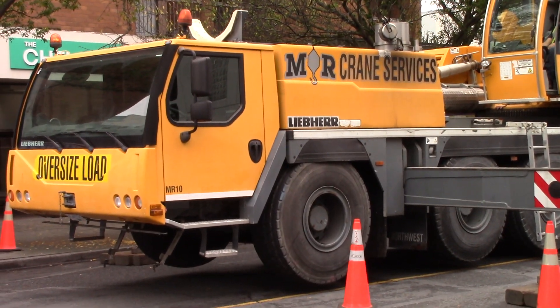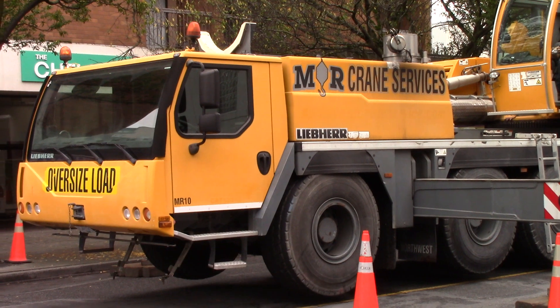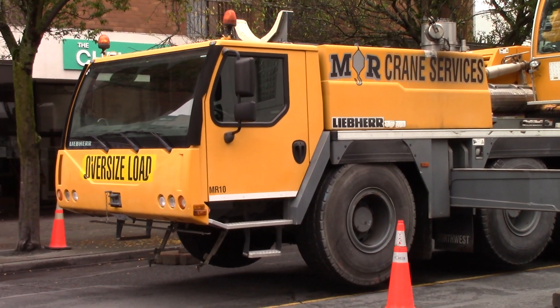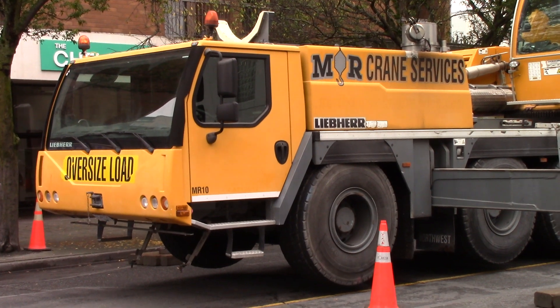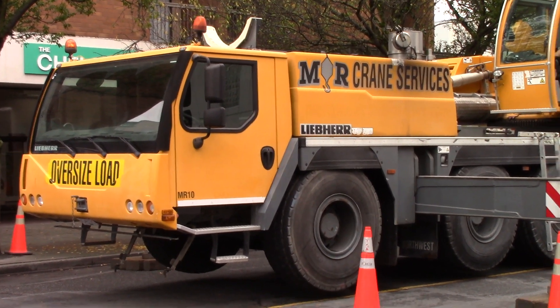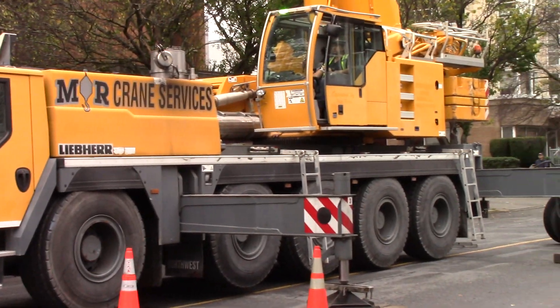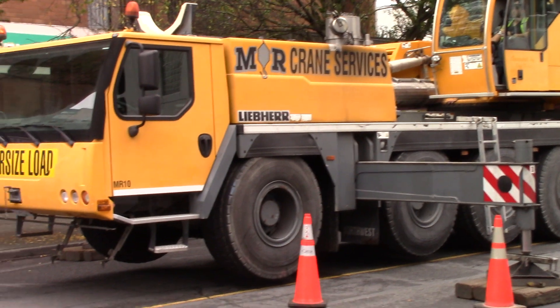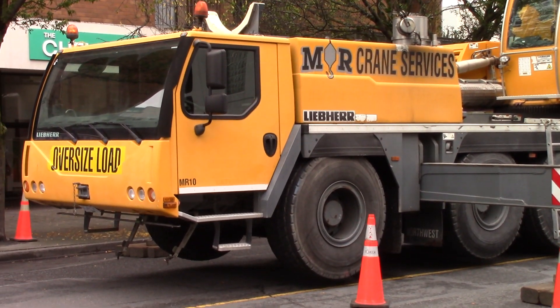This is a 2013 Liebherr LTM 1100-5.2, work number 092709. This is MR Crane Services number MR10.